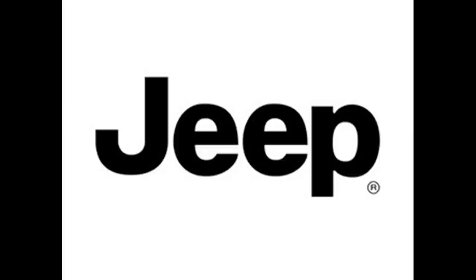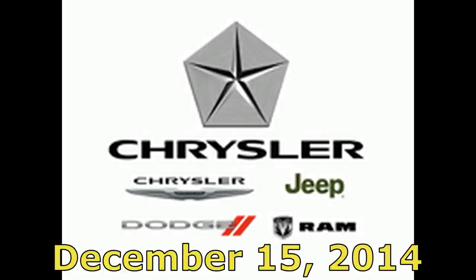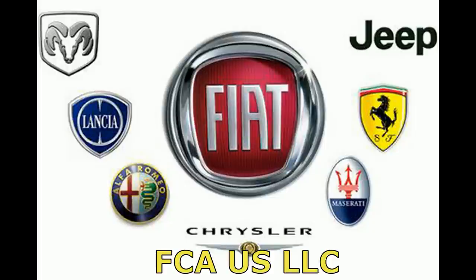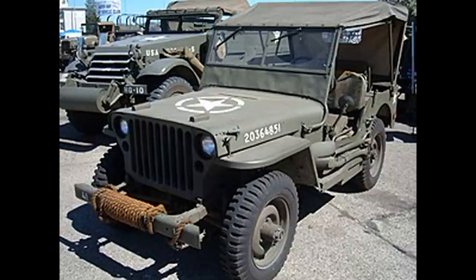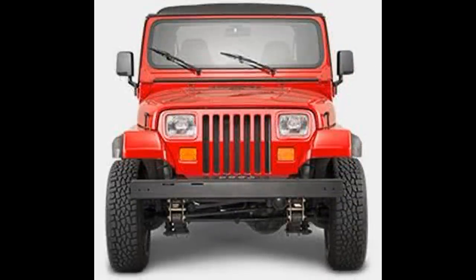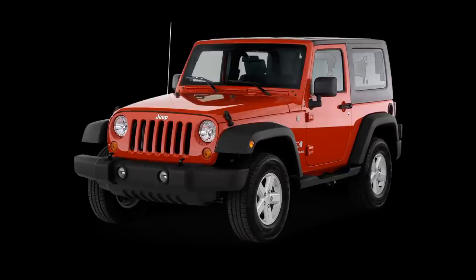Chrysler and the Jeep division operated under Chrysler Group LLC until December 15, 2014, when the name was changed to Fiat Chrysler Automobiles, or FCA US LLC, as it remains today. The story of the Jeep is one of American ingenuity and tenacity, combining to create what can only be described as success. Jeep owners belong to a special community of Americans that value functionality as well as style that doesn't deviate far from its roots at all.